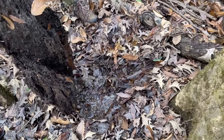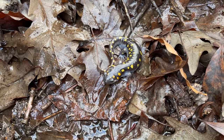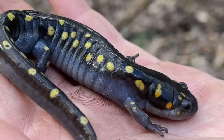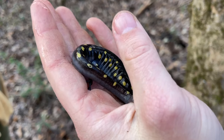Here's another spotted — this one's a male. He's cool looking — he's got that two-tone to him where they have that steely blue on the underside. What a great-looking salamander.